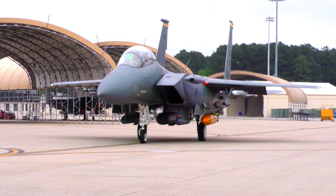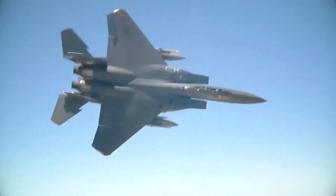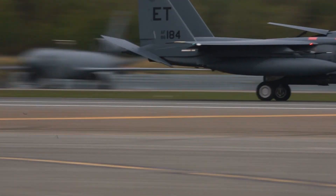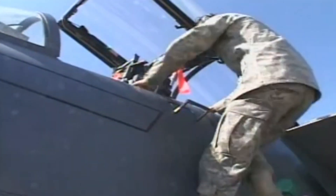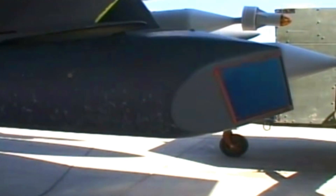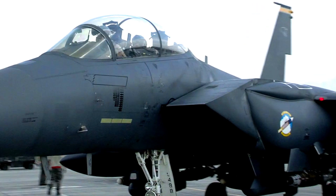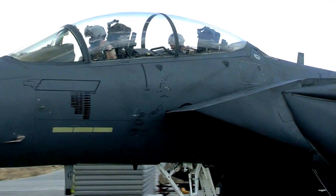The F-15 EX Eagle II continues to rapidly advance through development and operational testing. For 50 years, Boeing's commitment to customer-centric iterative innovation has enabled each evolution of the F-15, from the EA to the EX, to remain a successful airframe that's been modernized and optimized to meet warfighter demands of the future.